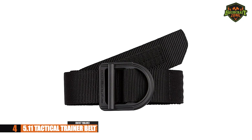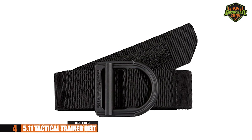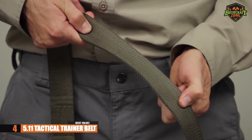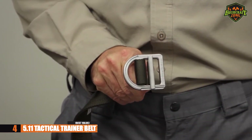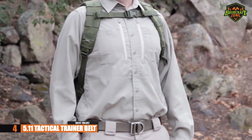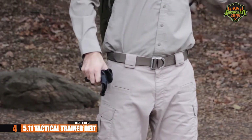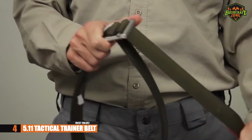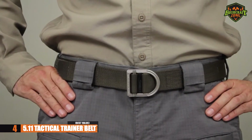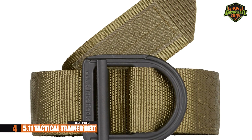Our next belt is our best value option, and it comes as no surprise that a belt from the 5.11 brand makes its way onto the list. This belt is made from 100% nylon, giving you the durability that will make it last a long time. It has heavy stitch reinforcements to help it stay strong, and a stainless steel belt buckle for increased strength. You can use it as an emergency harness, a carry strap, or a tie-down.